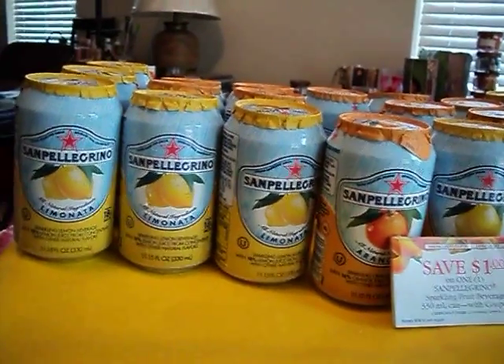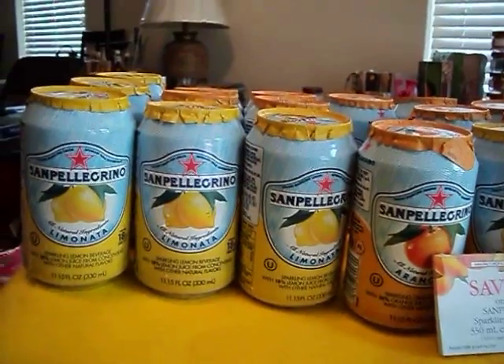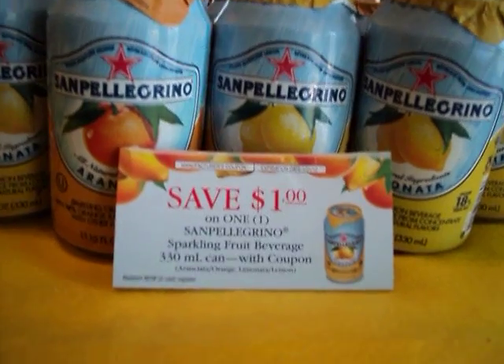Hello, fellow crafters and fellow coupon lovers. This is the Florida Crafter and I'm here with yet another haul from CVS today. This is a deal with a coupon that I found at my local convenience store.